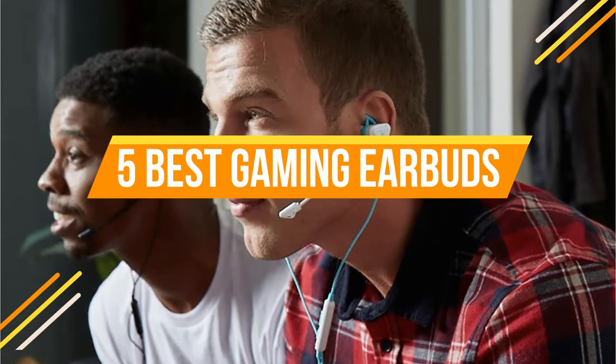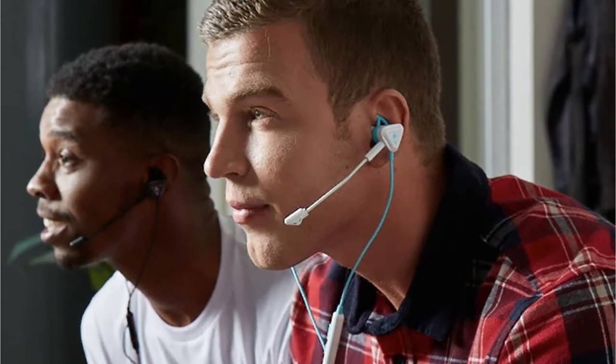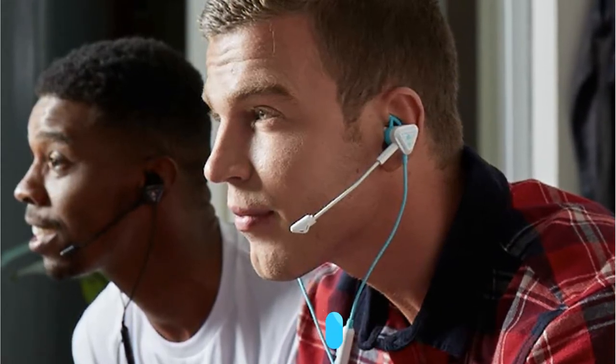While earbuds can't compete with the power of a complete gaming headset, they still have a lot to offer. They are often less expensive, smaller, and more portable. They also let you play for long periods of time without getting hot ears, which is very useful in the summer.